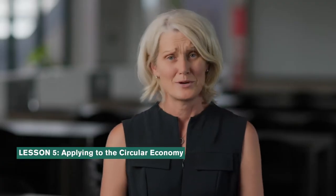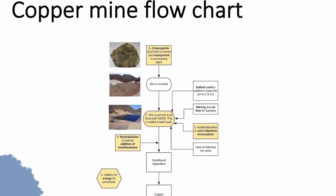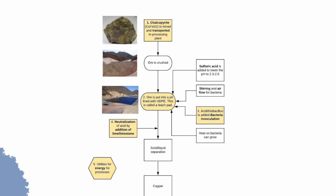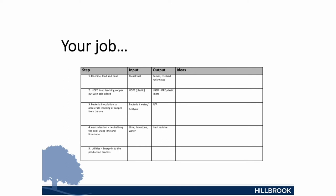Lesson five was what impressed me the most, other than their projects. We looked at a copper mine. Copper mine processing is very complex, so we simplified it to a few steps and showed students what the inputs and outputs were at each stage. I also had to teach about the chemistry involved. What they had to do was come up with ways to make the copper mine more circular at each of these steps. I was so impressed at the ideas they came up with — I'm not an expert in this area, but some of their ideas were just on the mark.